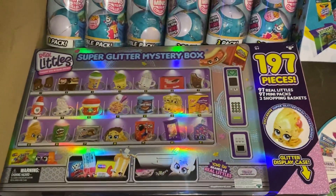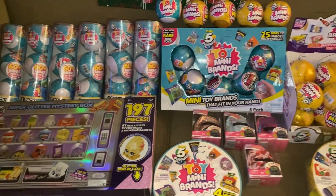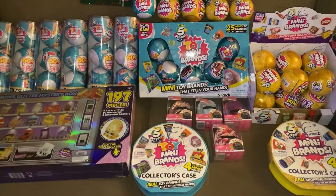And lastly we have this Real Littles super glitter mystery box, and we'll be opening these in the next couple of videos. Thank you guys, bye!